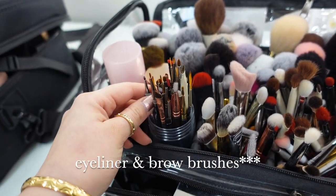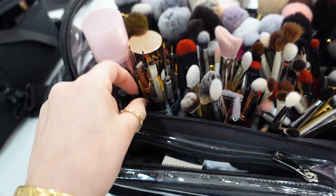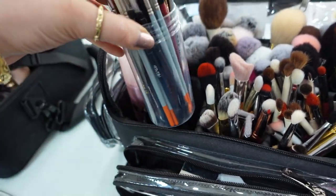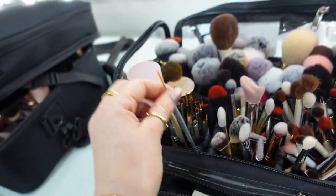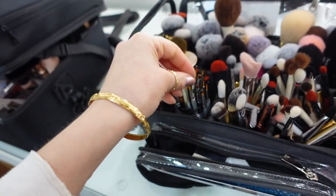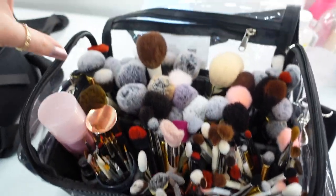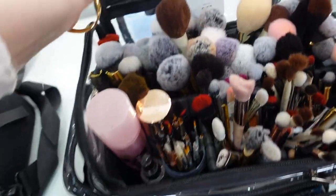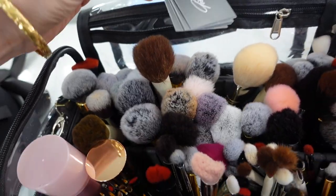Over here I have eye brushes and brows. I keep them in this little plastic container because they're smaller brushes and I don't want them to get lost. This actually came with a pack of artist brushes from Amazon and I just kept the plastic to store the other brushes. All these are my eye brushes and all these are face brushes. In the back pocket I keep my business cards — I like that it has that feature.